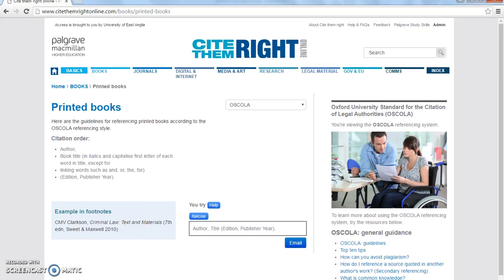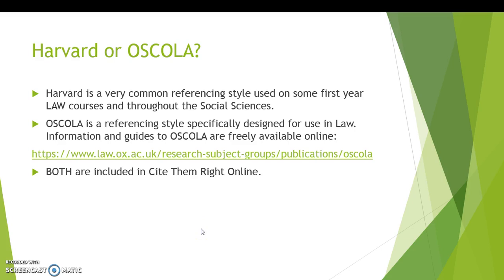So which style should you be using? Well, you'll need to check your module guide for each individual module. Some law first-year modules will use Harvard; most of your law modules will use OSCOLA. If you're studying any modules from other schools within UEA, you'll need to check with them what they expect you to use, but Harvard is the most common style used across the social sciences.